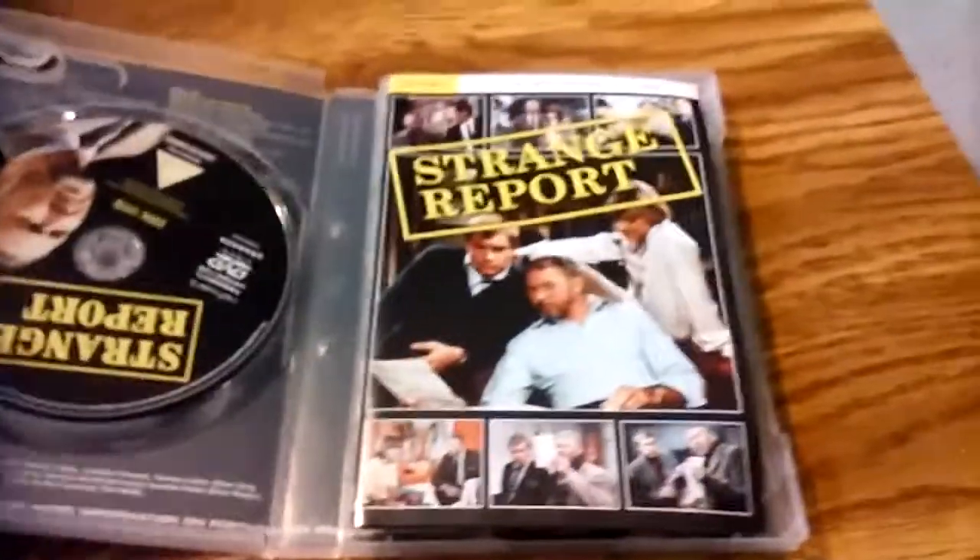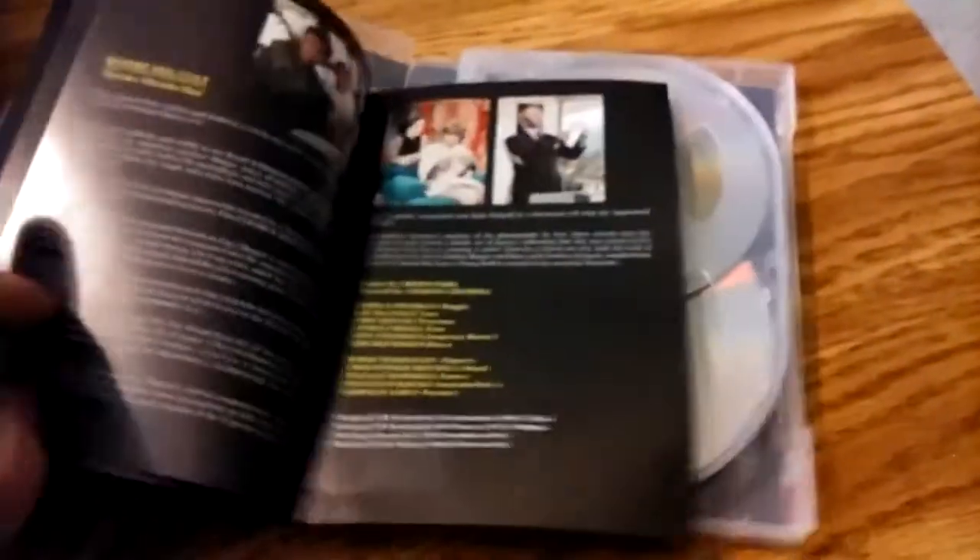This is an ITC series called Strange Report. It's put out by Network, which puts out a lot of these British TV shows. And it comes with a cool booklet.